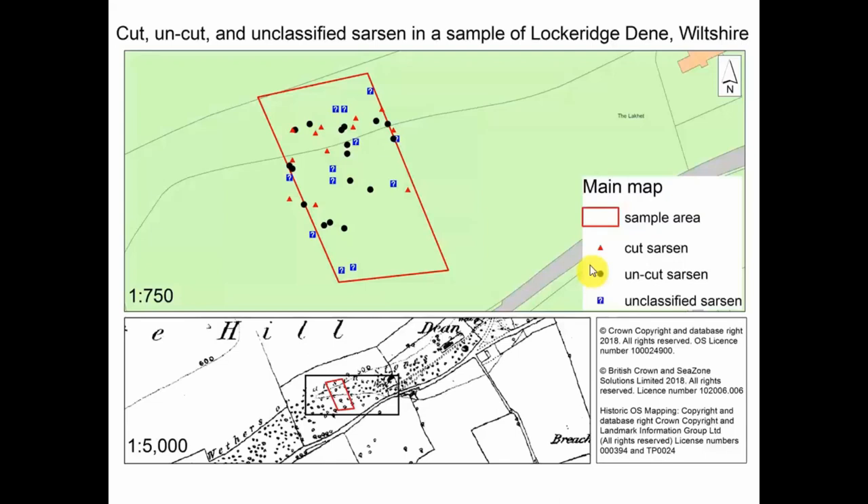Of the 41 sarsen stones in this area, 12 were so covered in moss and lichen and overgrowth that I couldn't tell whether they had been cut or not — and I wasn't going to disturb that community. The sarsen stones are protected predominantly for their lichen coverage, which is quite rare and important to preserve. Of the 29 remaining, 17 were uncut — the cutters apparently passed them by, presumably applying their specialist knowledge of the stones. And 12 had been cut but abandoned — so of those I could assess, 41% had been started and then walked away from.